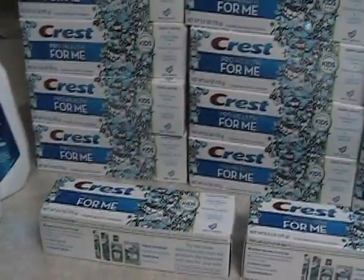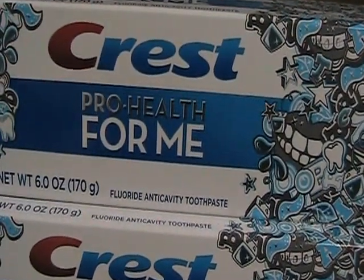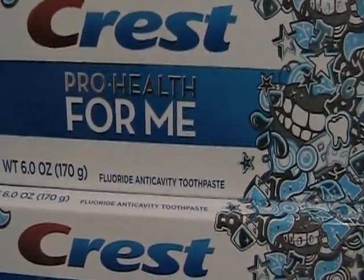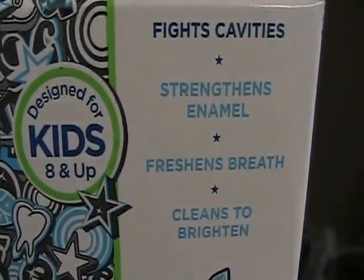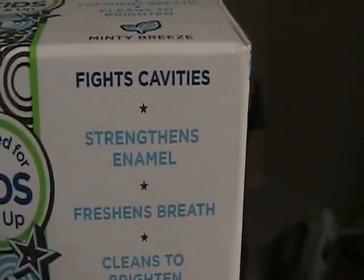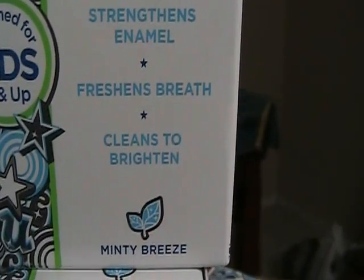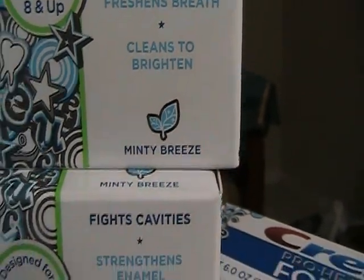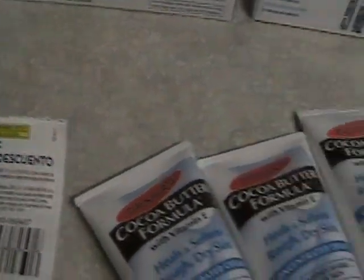The greatest deal that I found was Crest ProHealth for kids — designed for kids 8 and up. It fights cavities, strengthens enamel, freshens breath, cleans, and brightens. It's the Minty Fresh Breeze. They were $0.89 and I had $0.75 coupons for them. This was an awesome deal.